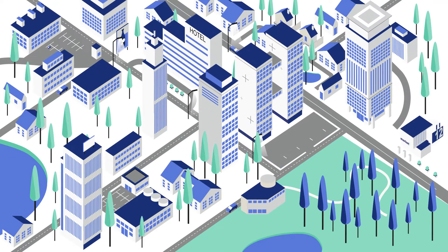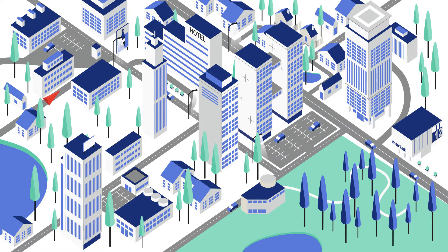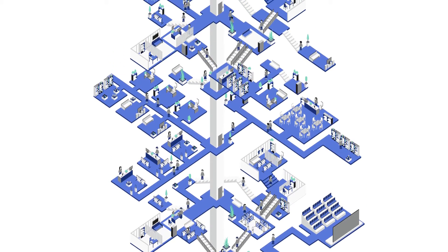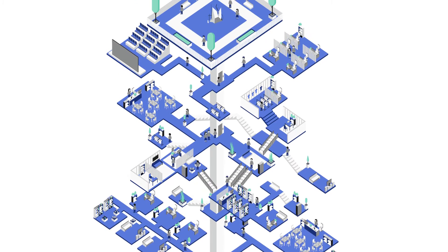We rely so much on GPS these days. We just pull out our smartphones, punch in an address, and off we go. But GPS only helps us get there, not find our way around once inside. Especially in big stores or buildings with lots of aisles or floors, it can be like navigating a maze.